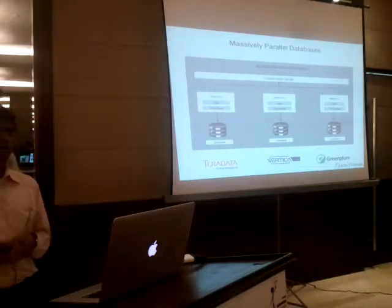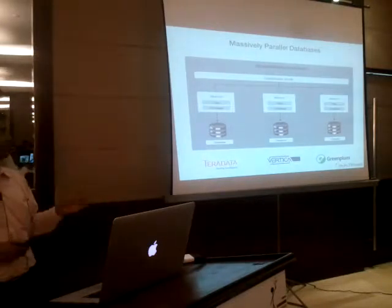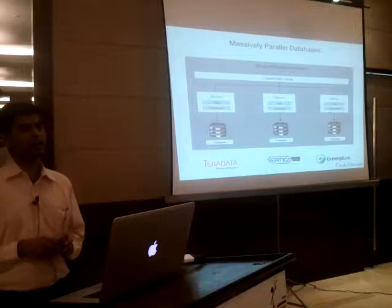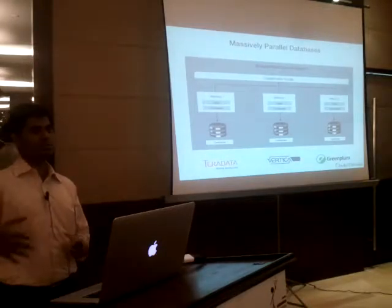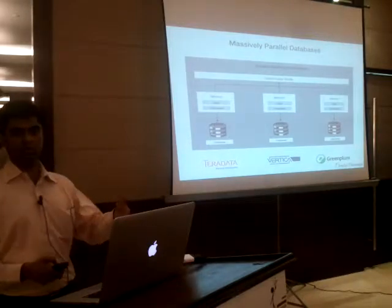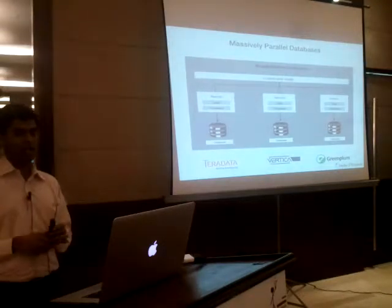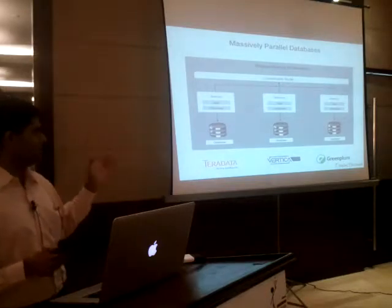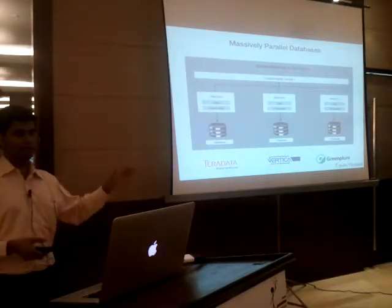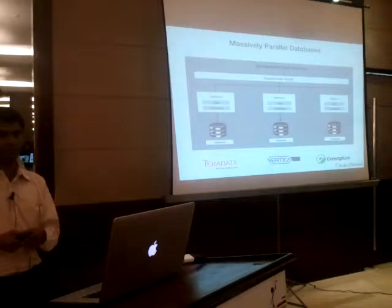If you study the research and experiences people have published from using massively parallel databases like Greenplum and Teradata, what you notice is that these parallel databases have at best scaled to tens of nodes — not hundreds or thousands like Hadoop. If you dig deeper to understand why, it takes you to the assumptions on which parallel databases were built. They came out of research in the RDBMS field during the late 1980s, and Teradata and other companies were founded during that time.